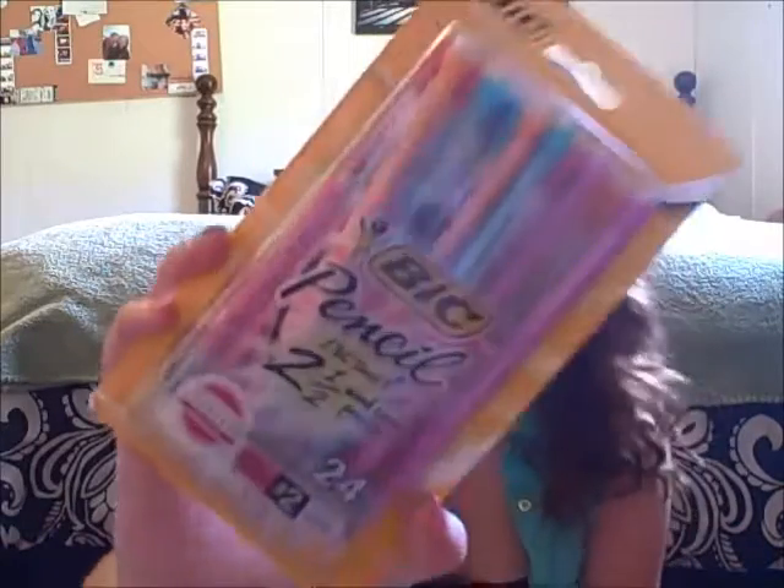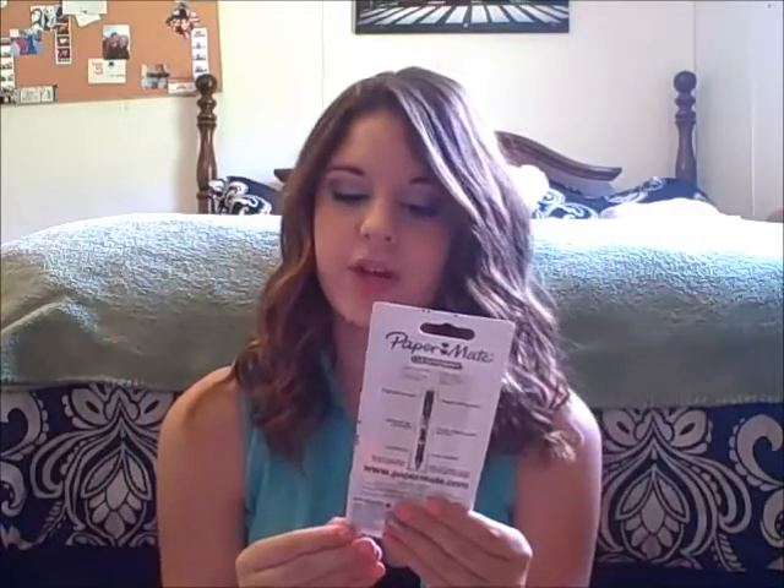Everyone needs pens and pencils for school, so I picked up the big mechanical pencils — 24 count, 0.9 size. The next pack I got are the Paper Mate jumbo twist erasers. I love these pencils; they last me forever, and they come in blue and green.